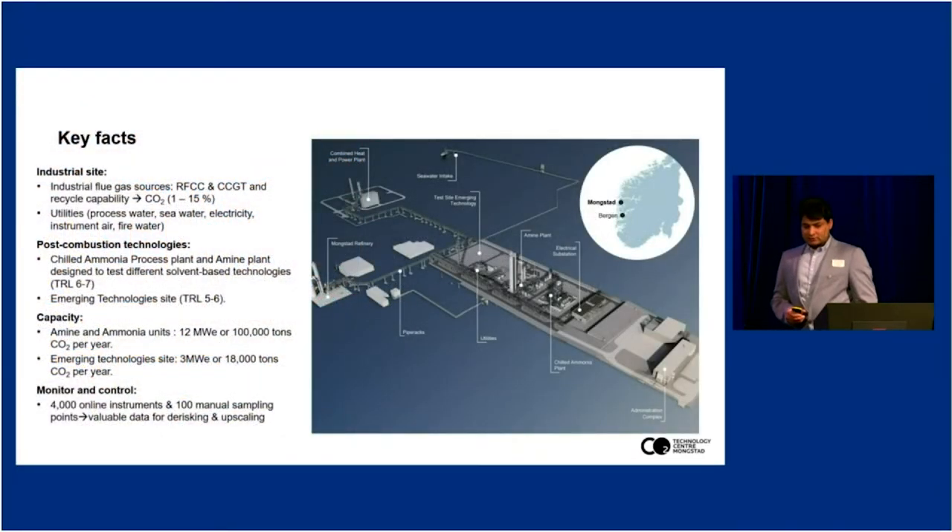Key facts about the Technology Centre Mongsta: we have two real flue gases coming from industrial sources. One is from the residue fluidized catalytic cracker — the RFCC in the refinery. Another flue gas source is coming from a combined cycle gas turbine, the CCGT. The difference between these two is that the one from the RFCC is more concentrated in CO2, containing around 15% CO2, which is very similar in composition to a coal power plant. The flue gas from the CCGT, the power plant, contains about 3.5% CO2.